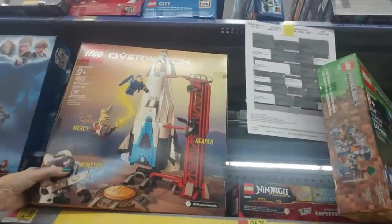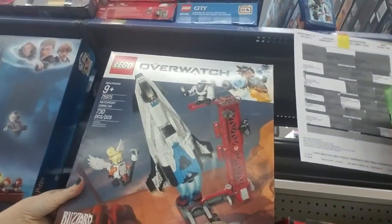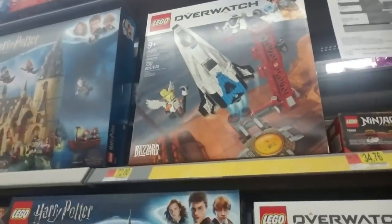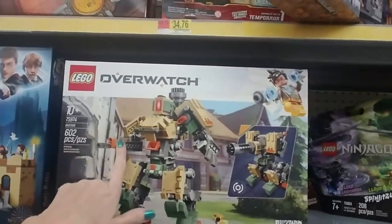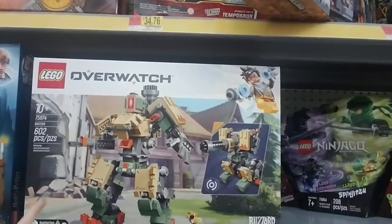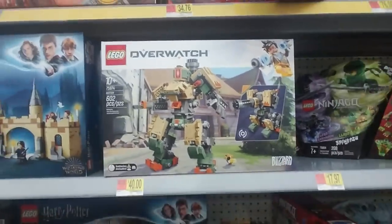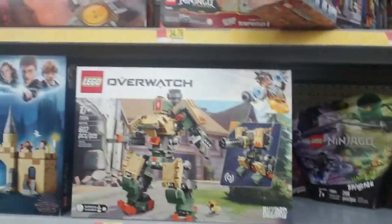My son and I looked at the Overwatch sets. This is the Watchpoint Gibraltar set — it's $72 and has 730 pieces. This is the one he ended up getting — the Bastion set. He bought it and put it together. It's actually kind of big — 602 pieces, $40, probably 10 inches tall and really cool. It's kind of heavy too.